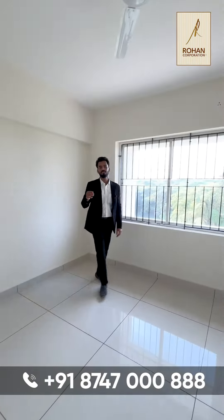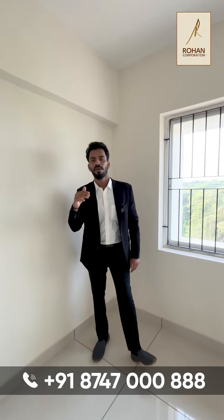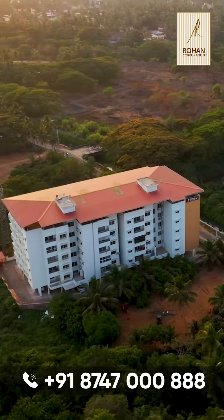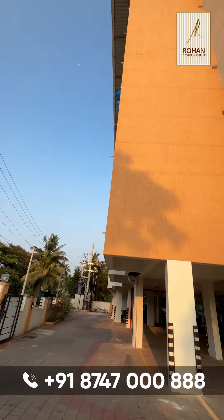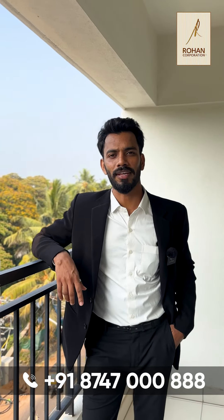Let me mention this to you — this will be a 3BHK budgeted apartment with all modern amenities. Let me also mention this property is super accessible. It's closer to Targo Park, Unity Hospital, Karnataka Bank, and a reputed institution. For more details and pricing of this property, you can call the number provided on the screen.